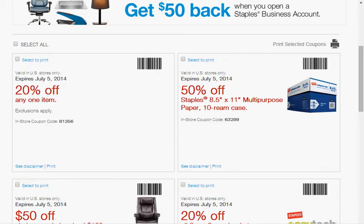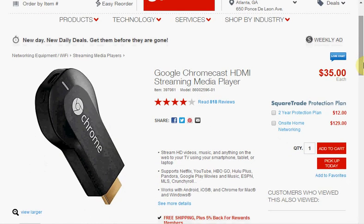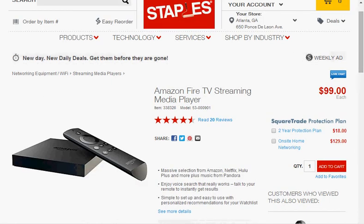So what can you get with this? You could get the Google Chromecast HDMI streaming media player. If they don't have it in the store, you can go to the kiosk. You can get the Amazon Fire TV streaming media player. The exclusions specifically said Amazon Kindle, so that means the e-readers, but this Fire TV you could get.